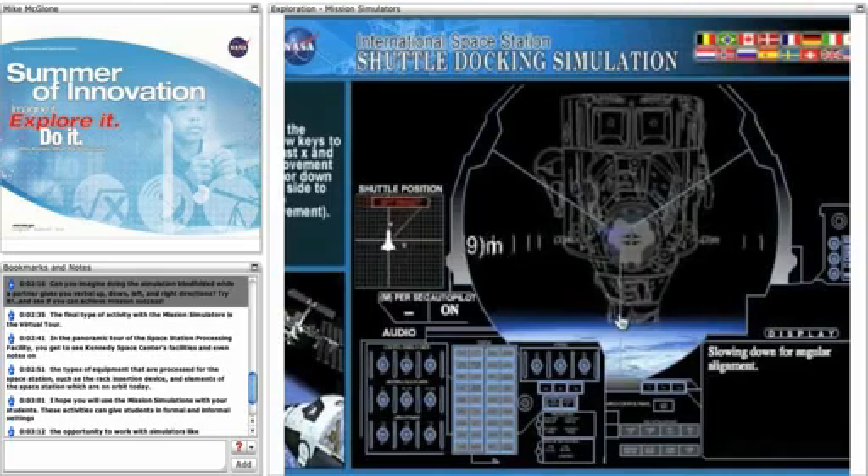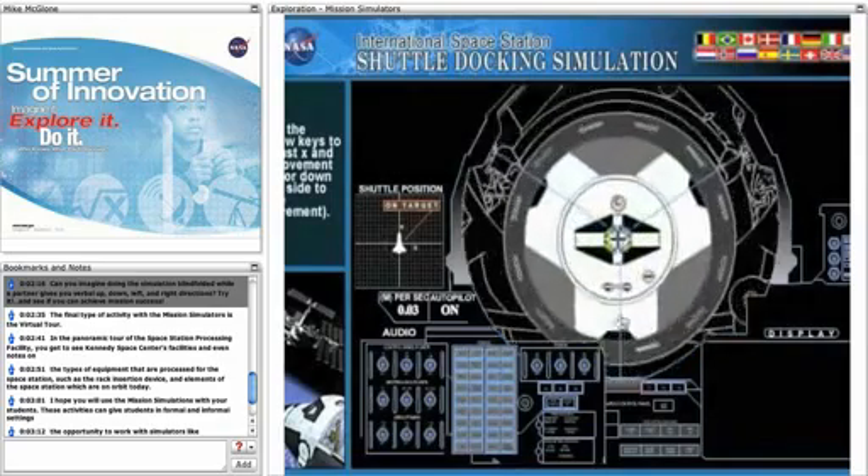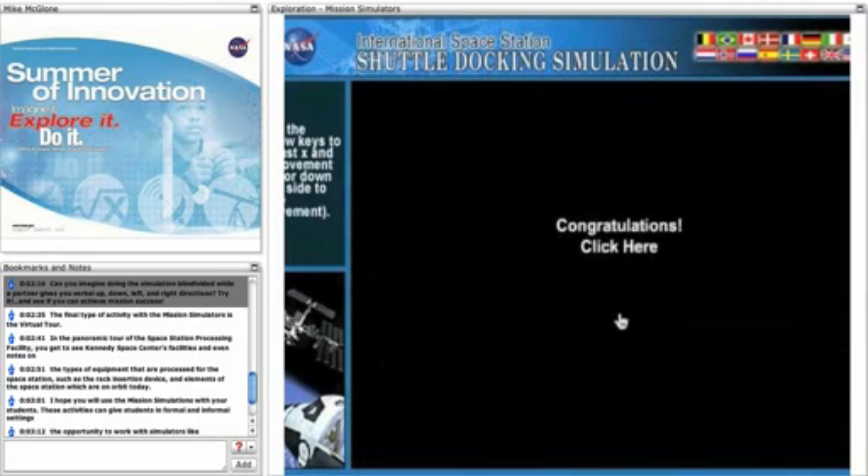Can you imagine doing the simulation blindfolded while a partner gives you verbal up, down, left, and right directions? Try it and see if you can achieve mission success.